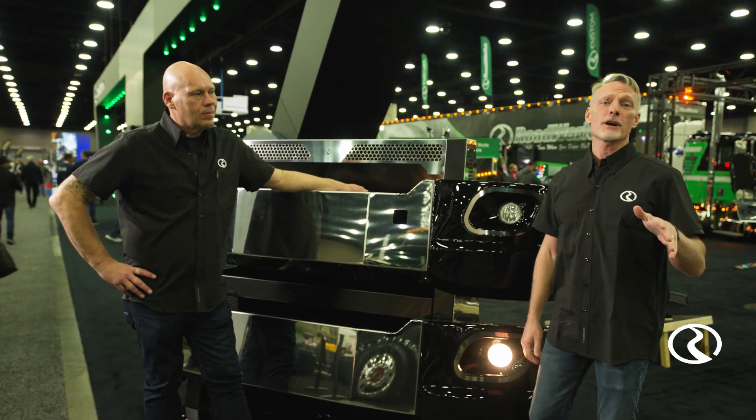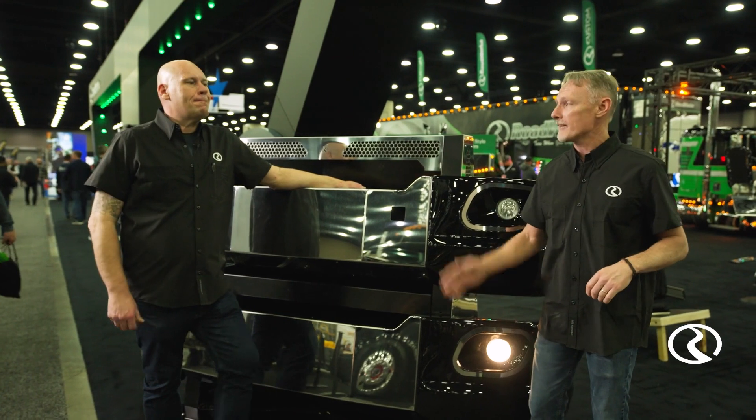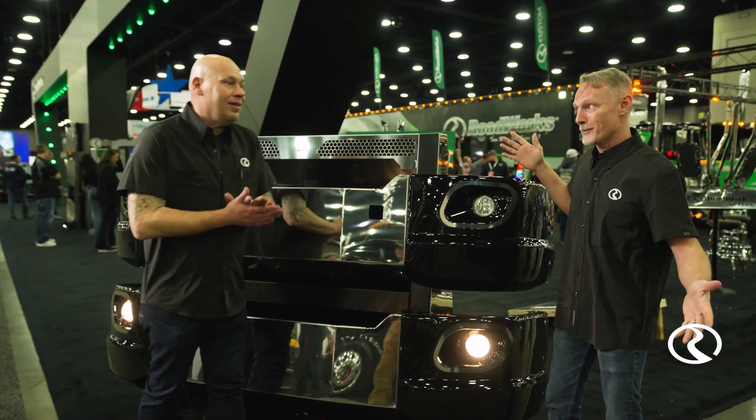Hey folks, Todd here. We are at the Mid-American Trucking Show in Louisville, Kentucky. I've got Josh with me. Josh, this is brand new. What do we got?